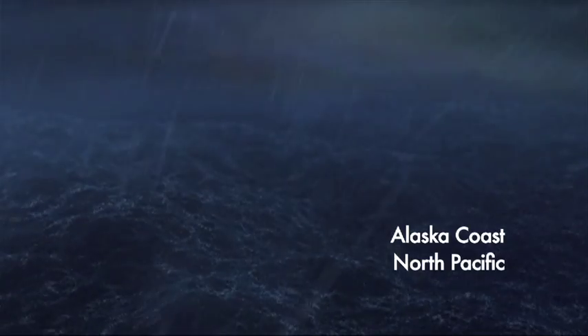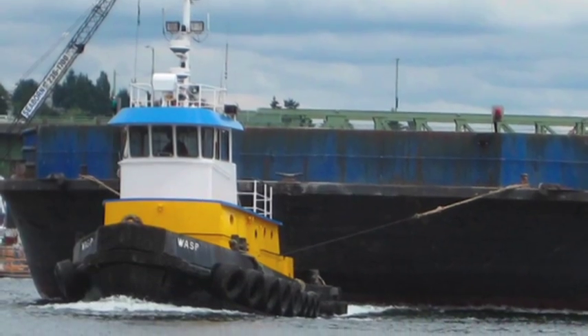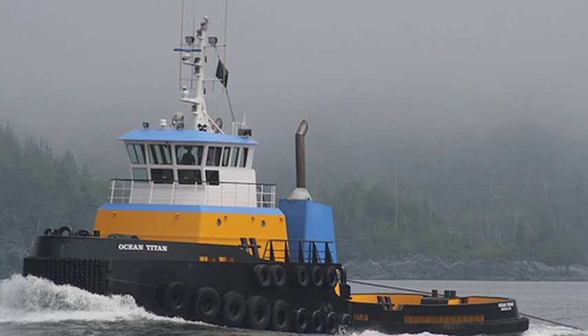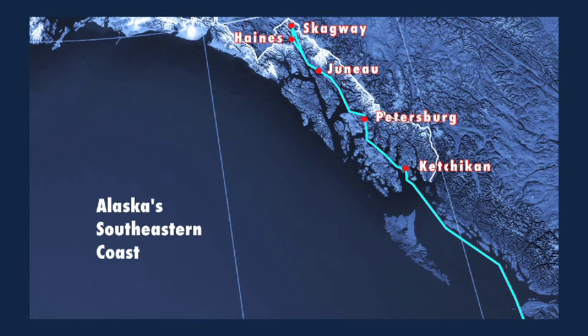For the maritime freight haulers who supply Alaska's southeast communities, each voyage is critical. This boat tows a 360-foot by 100-foot container barge every two weeks, leaves every Wednesday, makes an 11 to 12-day trip to southeast Alaska and back, making 11 stops at different ports: Ketchikan, Petersburg, Juneau, Haines, Skagway, Sitka.